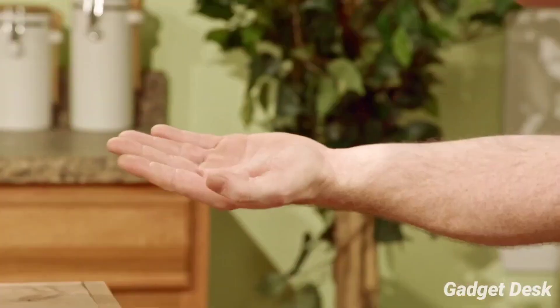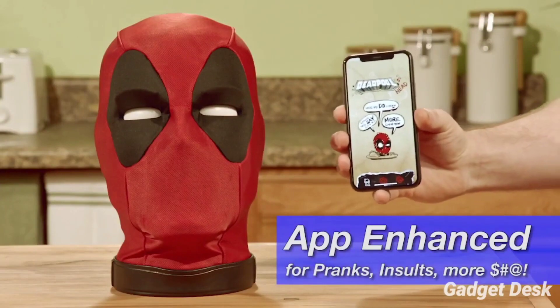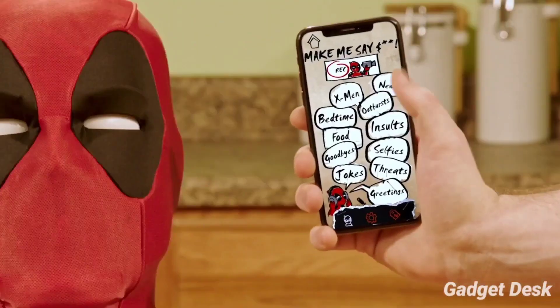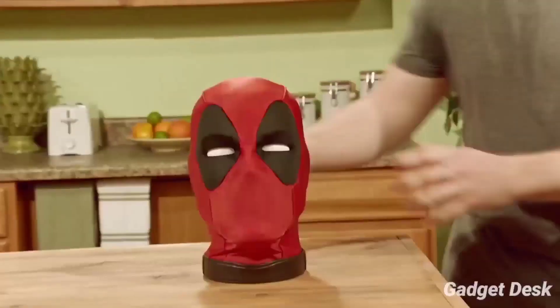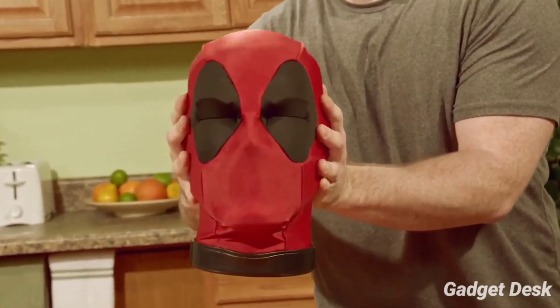Featuring a design inspired by the Merc with the Mouth, the Deadpool's head is a killer collectible for any Deadpool fan's shelf. It's filled with motors and sensors for all that sweet, sweet expressive movement and interactivity. And yeah, it's important to know that this Deadpool's head talks a lot.